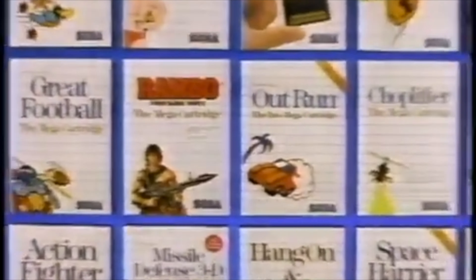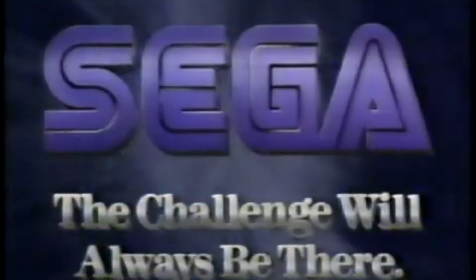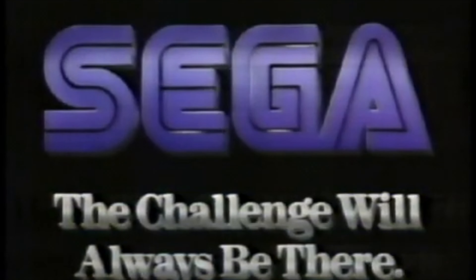AND WITH OTHER GAMES LIKE RAMBLE, OUTRUN AND CHOPLIFTER, THE EXCITEMENT NEVER STOPS. THE SEGA MASTER SYSTEM — THE CHALLENGE WILL ALWAYS BE THERE.